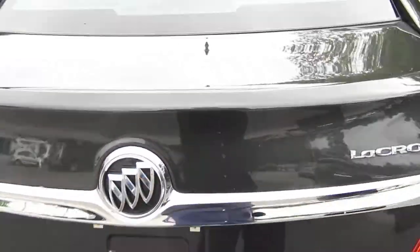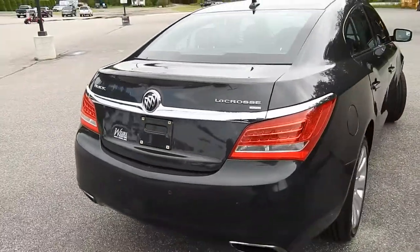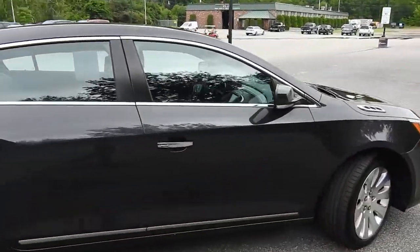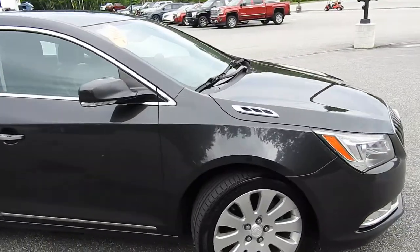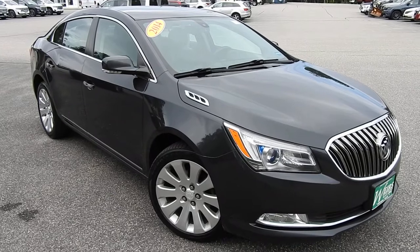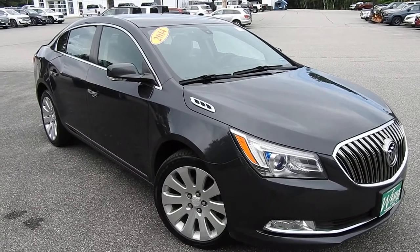If you have any further questions on this LaCrosse or would like to come in and take it for a test drive, please don't hesitate to give us a call. The direct line in is 207-985-3537, or you can visit us at www.weirsbuickgmc.com. Thanks for looking and have a great day.